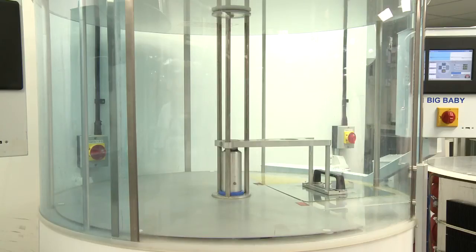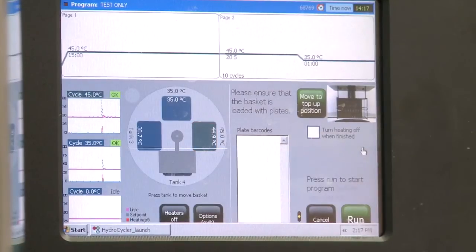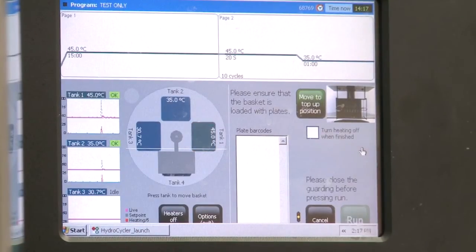The easy to use touchscreen interface means programming your thermal cycling conditions is simple. It can also be done from your desktop computer and uploaded to the instrument. Programs can be locked down so there's no possibility of unexpected editing taking place.